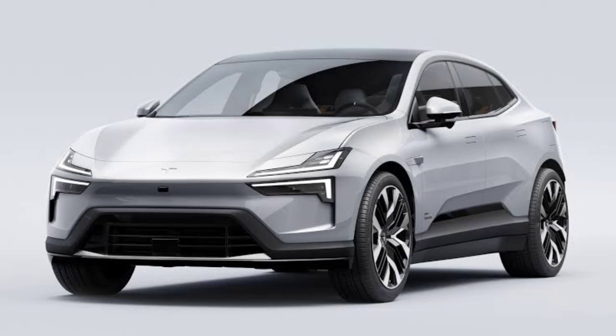All prices exclude a $1,400 destination fee. Polestar initially said the car would cost around $60,000, so the $54,900 starting price is a fair bit lower than that estimate, which can only be good news.